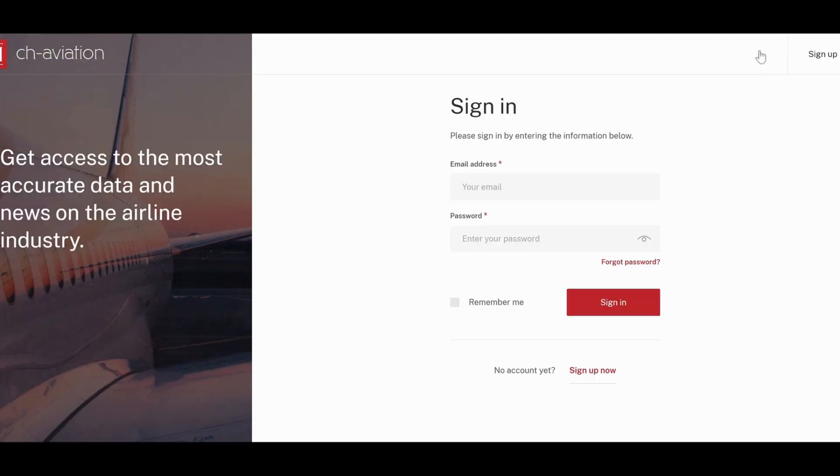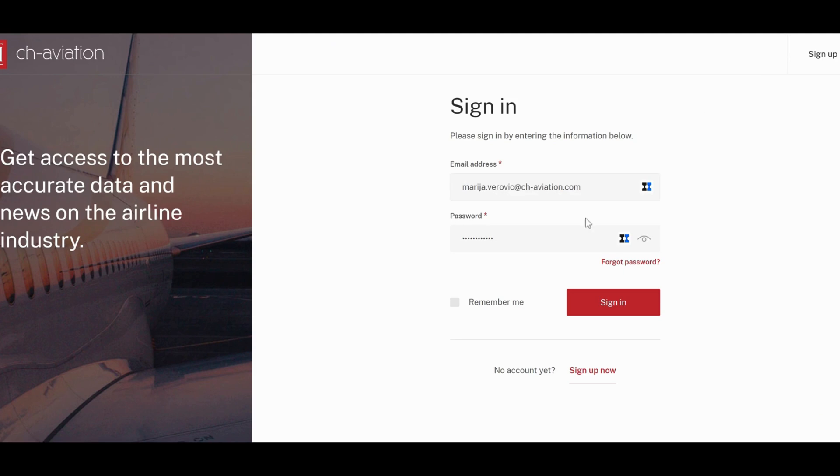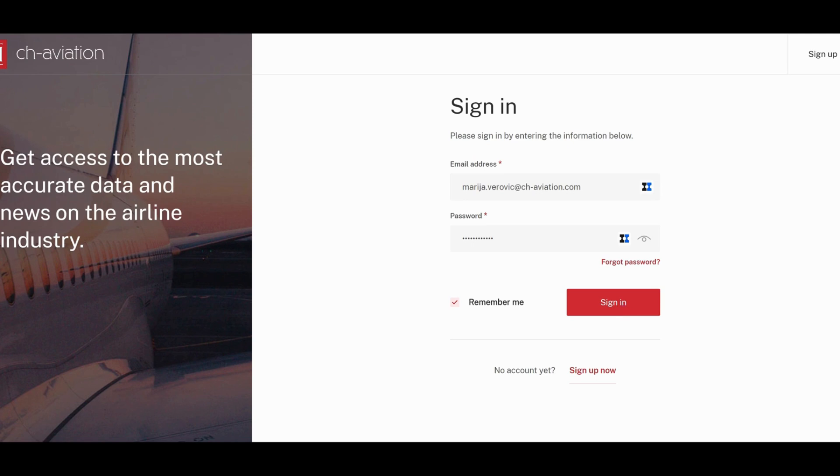On the CH Aviation homepage, click the Sign In button and enter your username and password. The Remember Me function keeps you signed in even after closing your browser or Windows, but it does not apply if you sign out of your account.